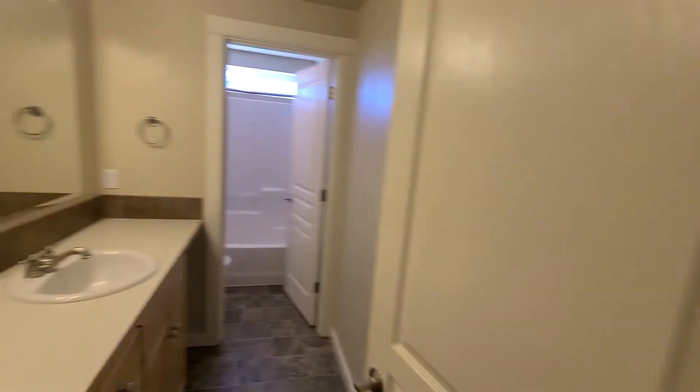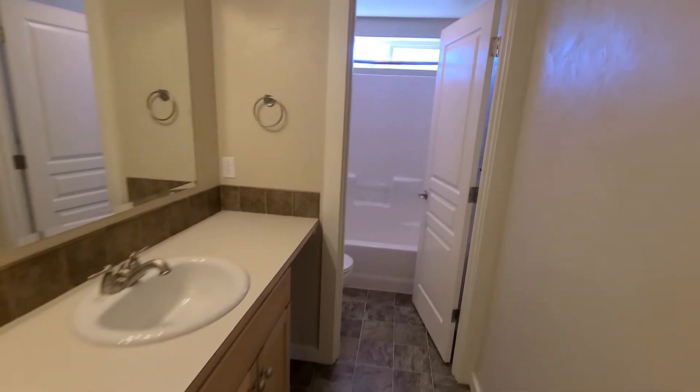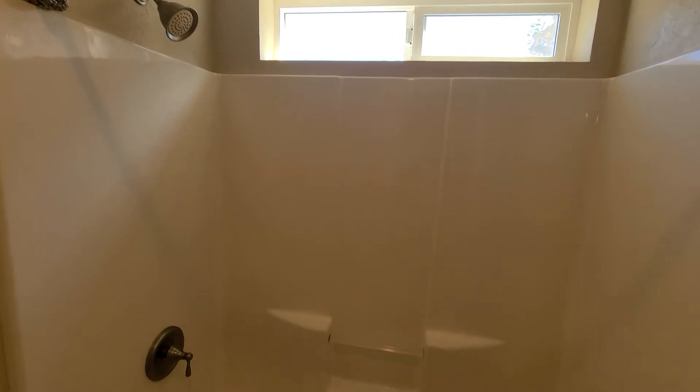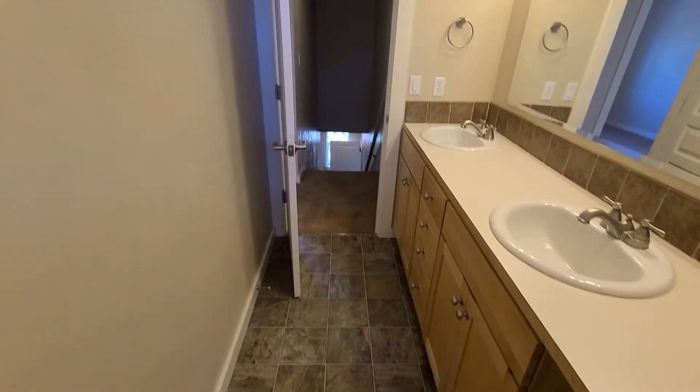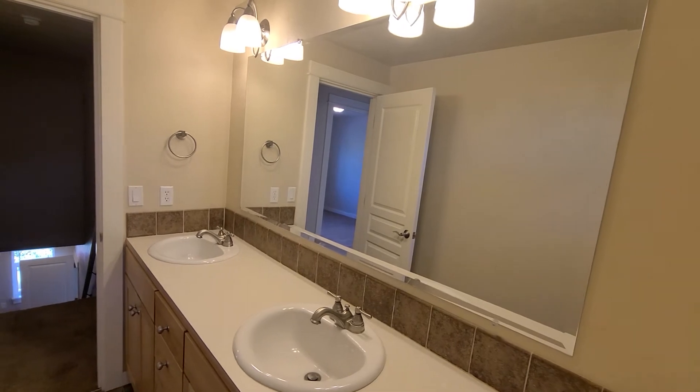This bathroom is similar to the master bathroom. It has double sinks, but this one has a shower-tub combo. It also has a small window, tile flooring, and a very large mirror.